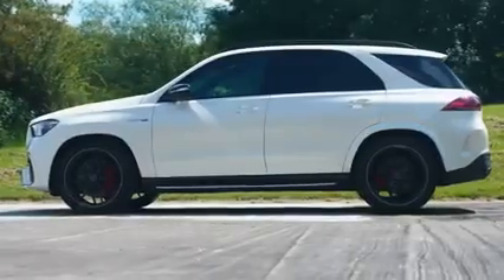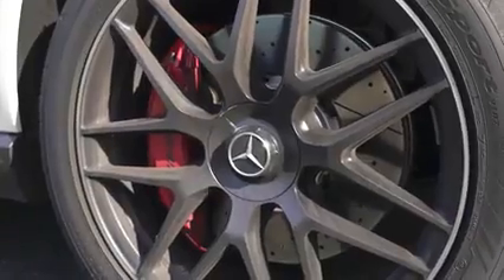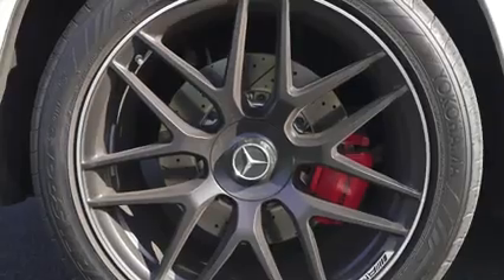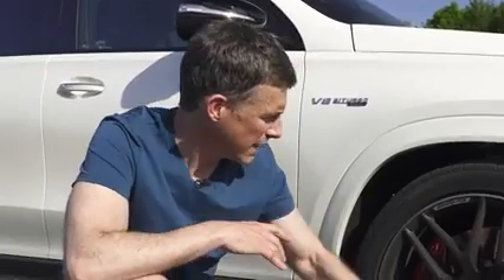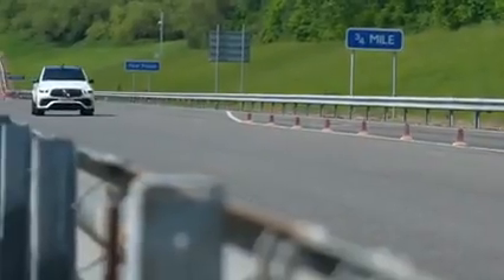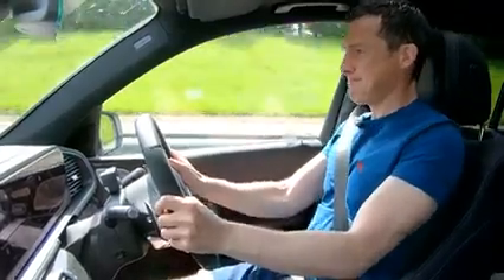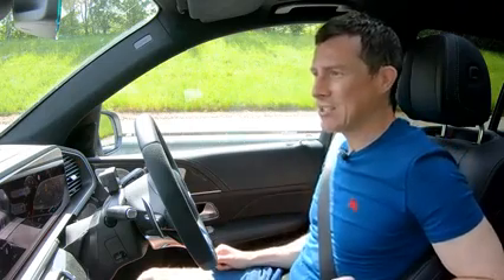When you've got a car this big and powerful you're going to need some big brakes. You've got 400mm discs up front gripped by six-piston callipers, and 370mm at the back gripped by one-piston callipers. Carbon ceramics are available as an option. Let's find out what these standard brakes are like — an emergency stop from 70 miles per hour. Brake test now — standing on the brake — 44 metres from 70 mph for this big beast. That's a fairly decent stopping distance.